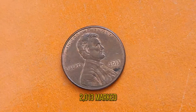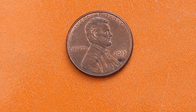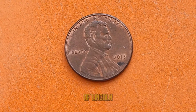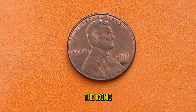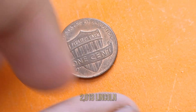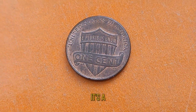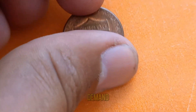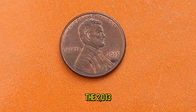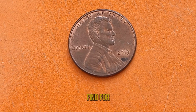The year 2013 marked a special chapter in the history of American coinage. It was during this time that the United States Mint released a limited number of Lincoln pennies, each bearing the iconic image of Abraham Lincoln himself. Unlike other years, the 2013 penny has a lower mintage compared to its counterparts, making it a rare find for collectors.